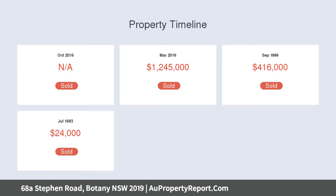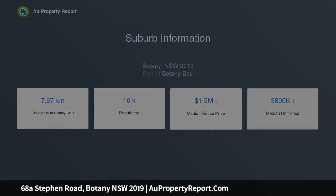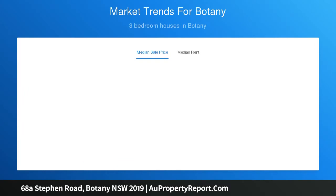Downstairs, you will enjoy the benefit of internal access to the garage, split system air conditioning, a study, and hobby area. The side garden servicing both levels features a fantastic swim spa and outdoor entertaining area.